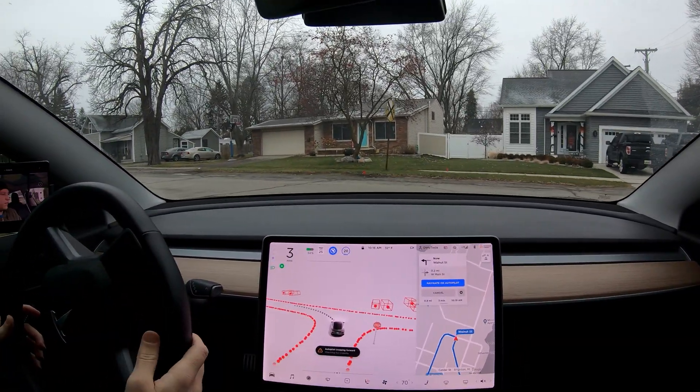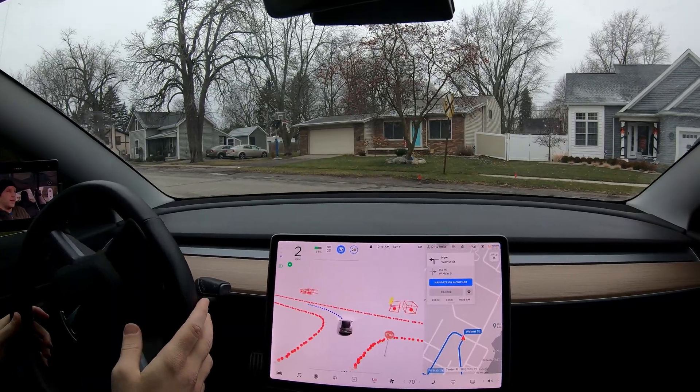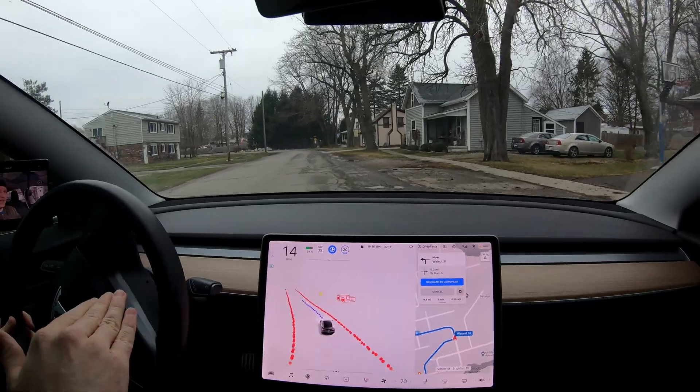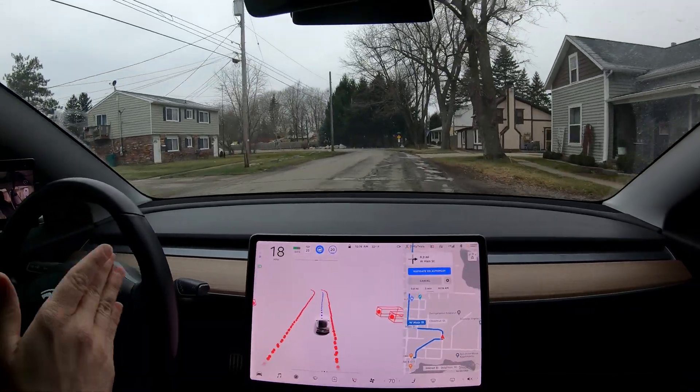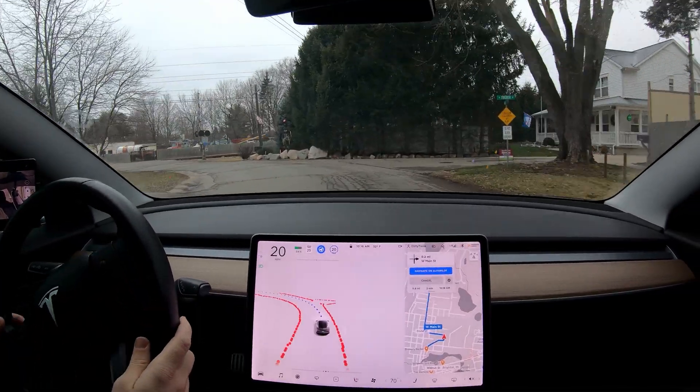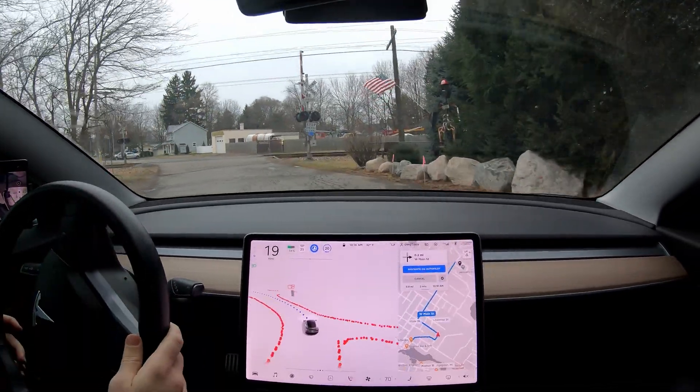Creeping forward for visibility — nobody there. Getting into the intersection and then moving slowly through it — I just don't like that. That's why in a lot of videos I'm hitting the accelerator even though you don't want me to. That's an interesting statue.